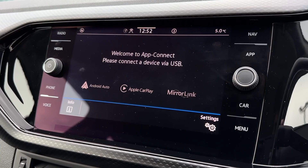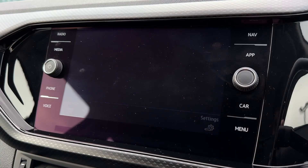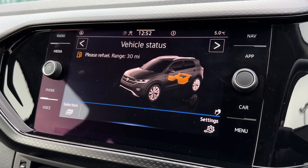It does also come with app connect so you can integrate your smartphone into the system for use of applications, which could include your satellite navigation. Under the car you'll find the tyre pressure monitor as well as the vehicle status.